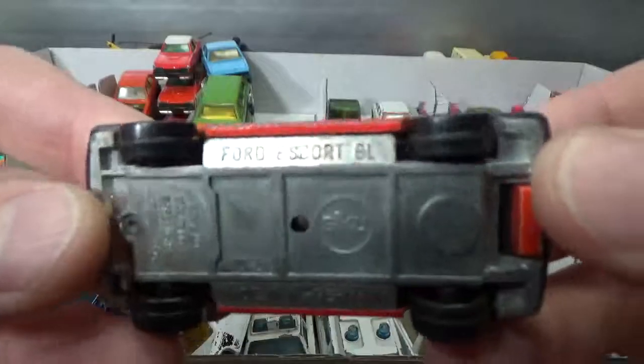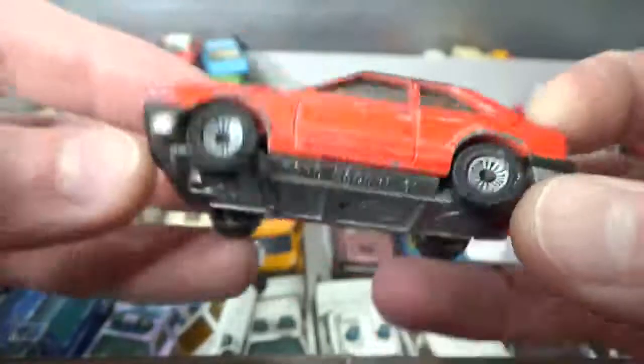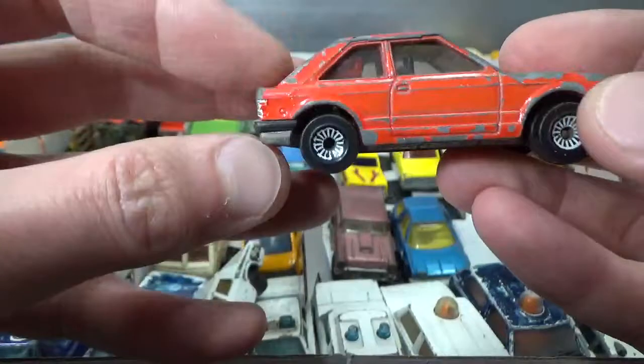Then we got a Siku Ford Escort GL with some stats — opening tailgate, but nothing in the back though.